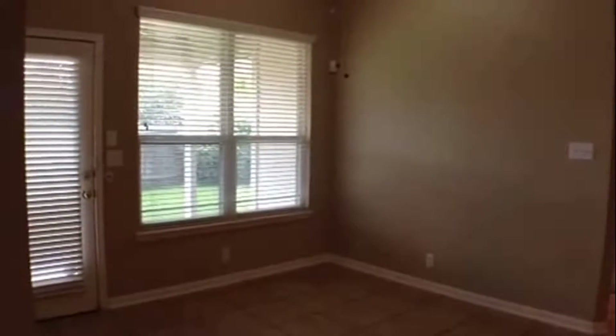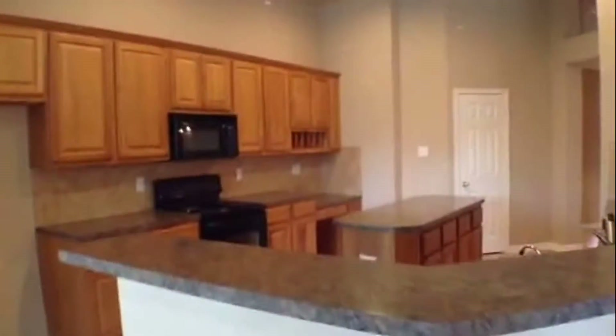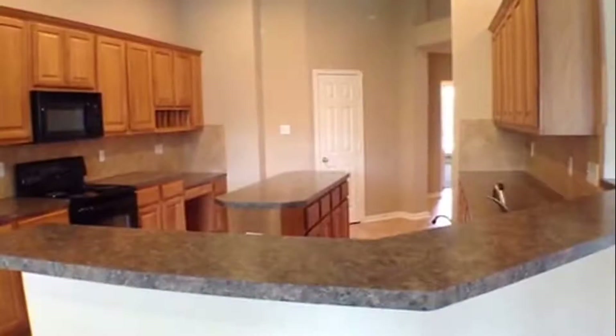The breakfast area has a big double window and a full-view door that looks out under the covered concrete patio. There's a large open island kitchen with a breakfast bar and black appliances.